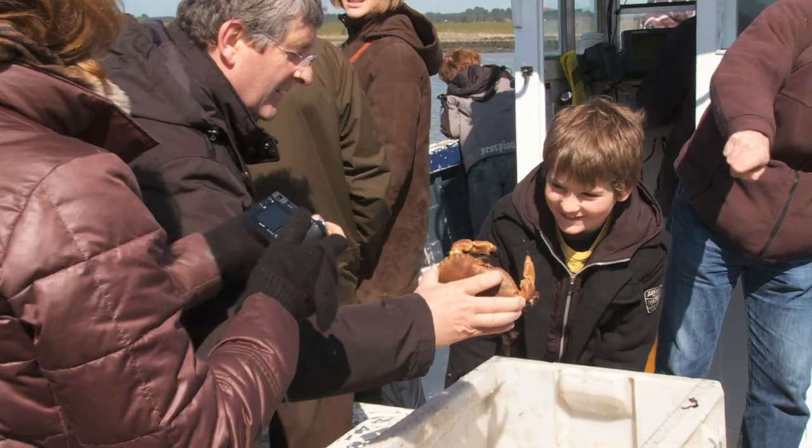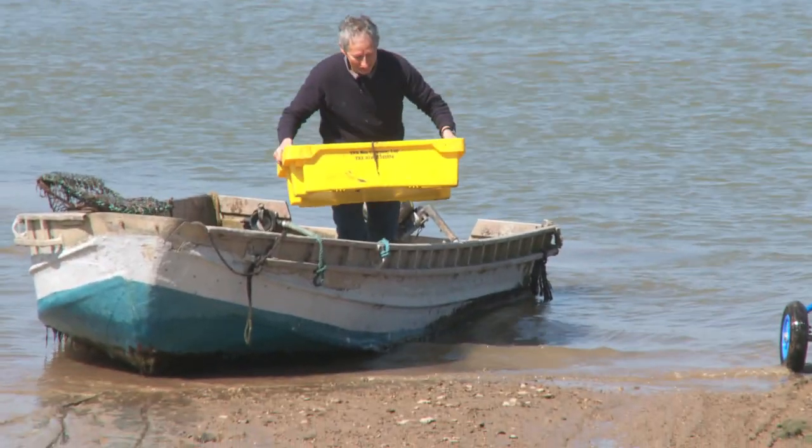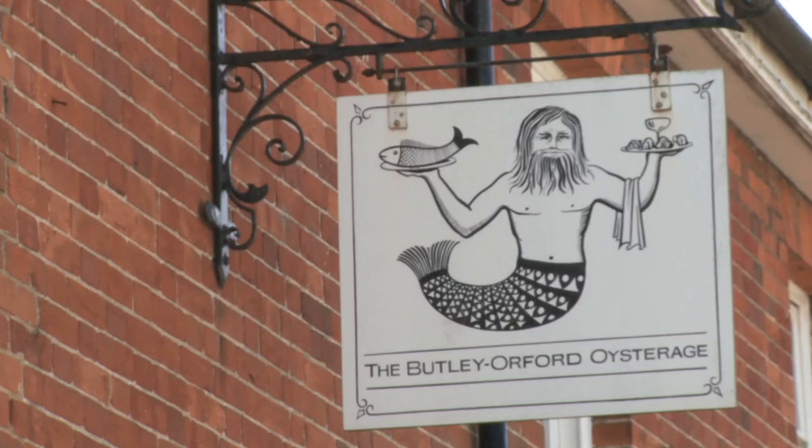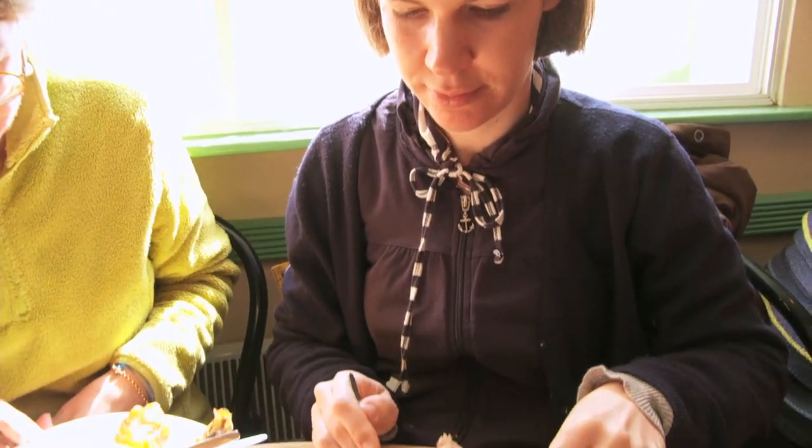Then we've come back down to Butley Creek to visit the home of the Pinnies Smokehouse and Oysterbeds. They get smothered in the mud. Having worked up an appetite visiting the Oysterbeds and Smokehouse, we're going to go back to the Pinnies family's restaurant, their famous Butley Orford Oysterage in Orford Market Square.